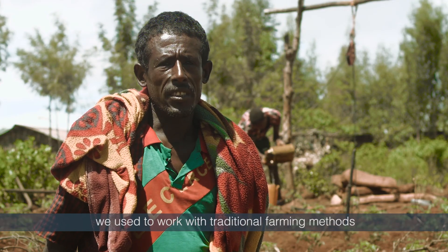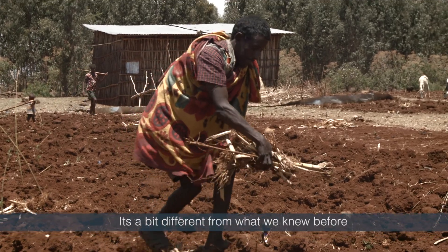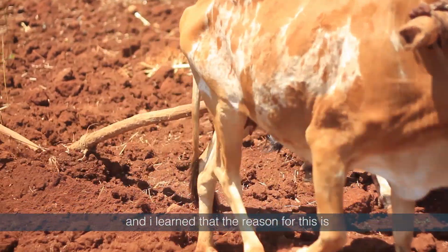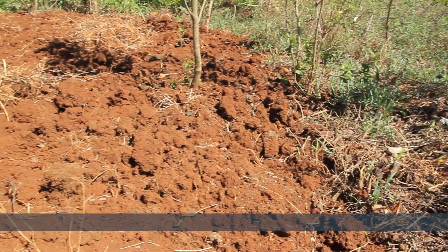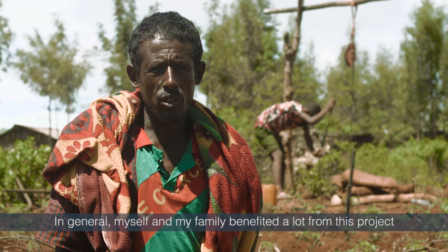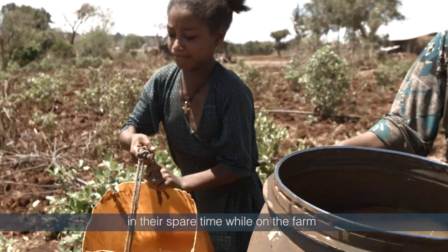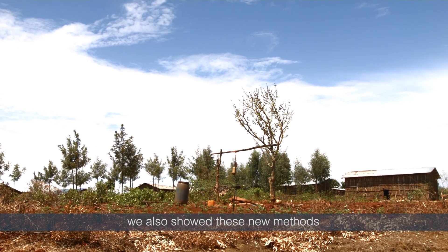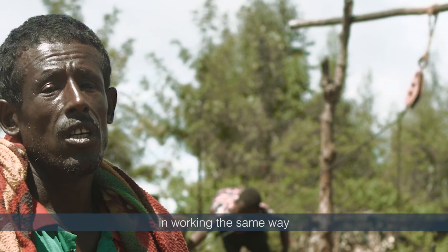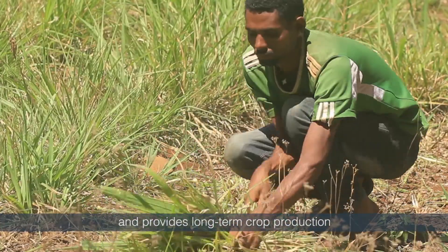Before this project we used to work with traditional farming methods. But now through this project we have been taught new ways of working. It's a bit different from what we knew before — we've learnt how to plow in one direction, and I learned that the reason for this is to prevent soil erosion. Myself and my family have benefited a lot. Our children can also learn new skills in their spare time on the farm, and we showed these new methods to other farmers, many of whom are now interested because they see it saves water, produces better yields and provides long-term crop production.